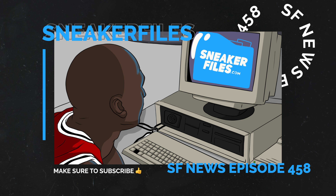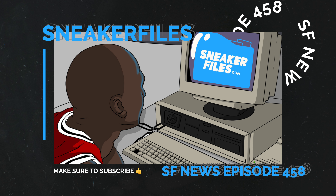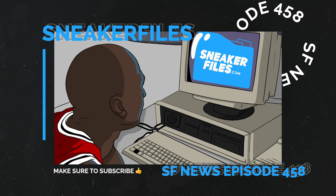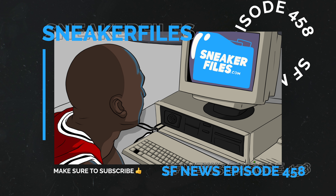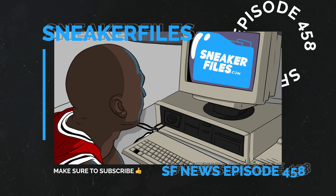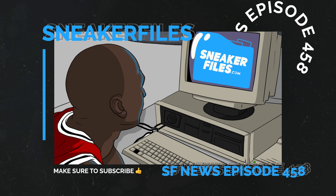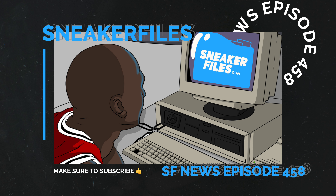That's going to do it for this video. Greatly appreciate a thumbs up, and if you're new here make sure to subscribe. Expect another video this week covering more news and more leaks — turn on the notification bell so you can be alerted. I know I need to respond to comments but it's been hectic with all these leaks. Let me know what you liked or disliked down below, leave any questions there too. Thanks for watching, stay tuned to sneakerfiles.com.